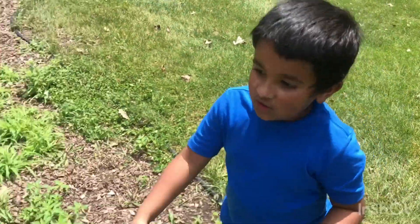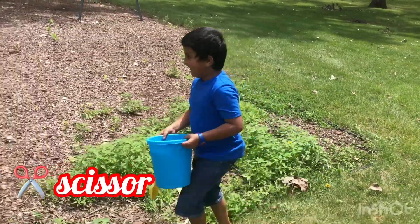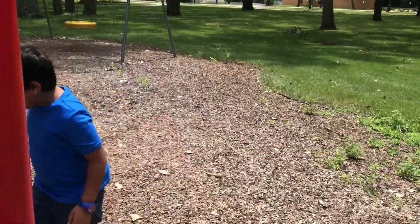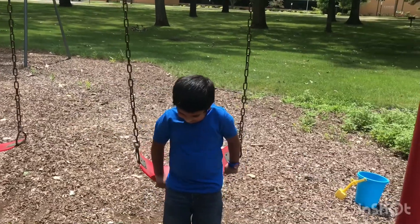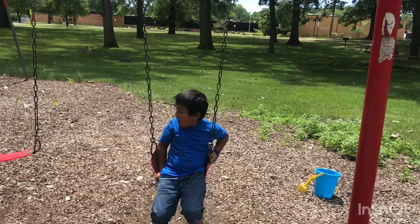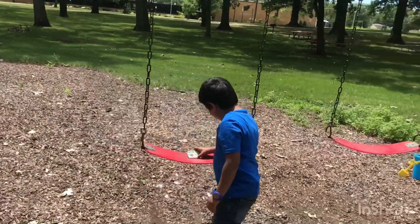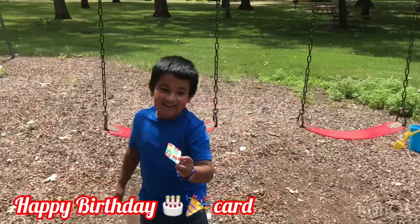Hey look, I found a scissor! Oh, a scissor — great! Hey look, there's a swing. Look, there's another item — what did you find? It's a happy birthday card!